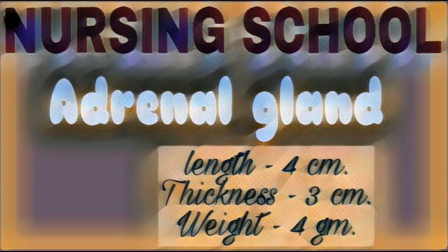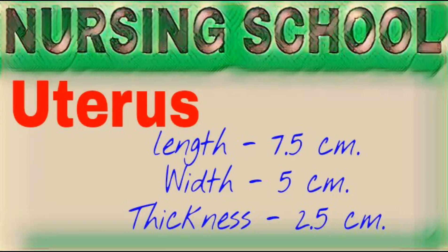Adrenal gland occurs upon both kidneys. Adrenal gland length 4 cm, thickness 3 cm, weight 4 grams. This gland can be divided into two parts: adrenal cortex (outer part) and adrenal medulla (inner part). Hormones of adrenal gland help the body to control blood sugar, regulate blood pressure, and help in stressful conditions to prepare for fight or flight.